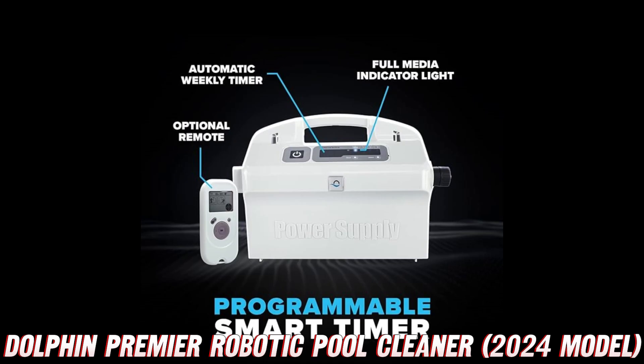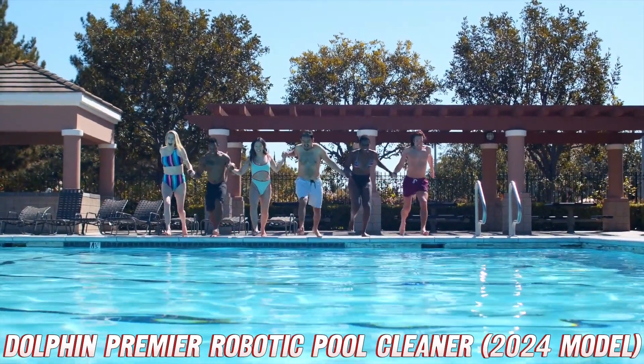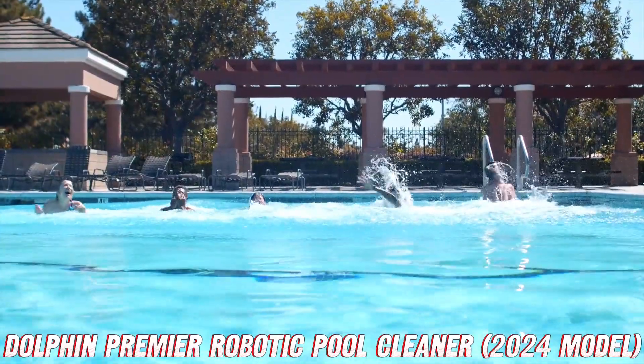But wait, there's more. This pool-cleaning maestro comes equipped with dual-scrubbing brushes that attack dirt and grime like a hungry wolf on a juicy steak. Say goodbye to stubborn stains and hello to a spotless pool floor, walls, and waterline — all in just three hours.